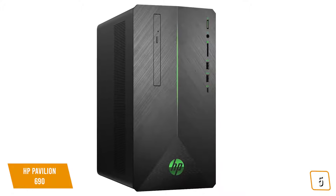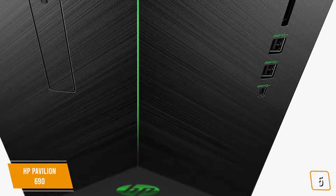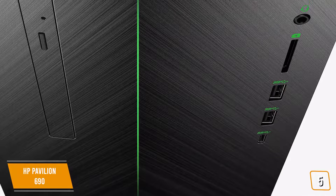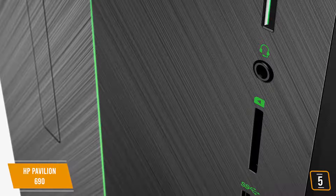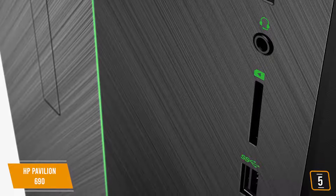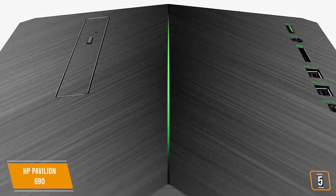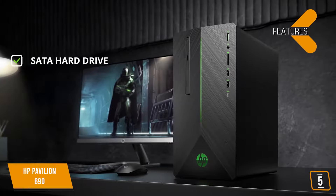It also comes with a 1TB 7200RPM SATA hard drive with incredibly fast read and write times, so you have more playtime and less wait time. You get more than enough connectivity options, including three USB 3.1 and one Type-C port on the front for easy access, and another four USB 3.1 and two USB 2.0 ports on the back, plus HDMI, DisplayPort, and even an HP 3-in-1 media card reader.